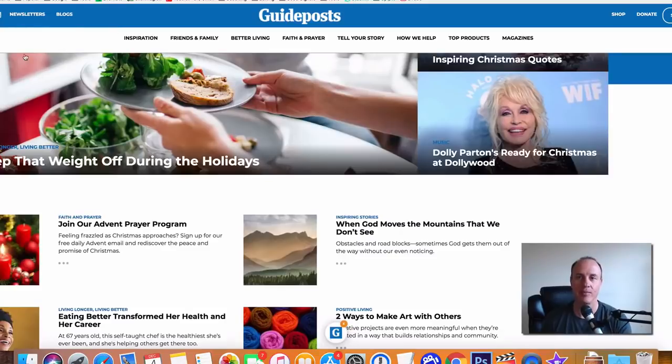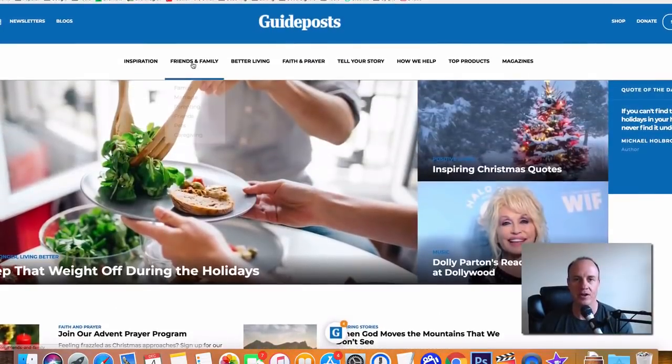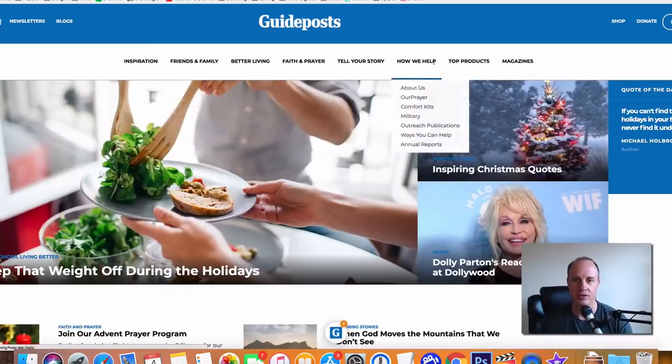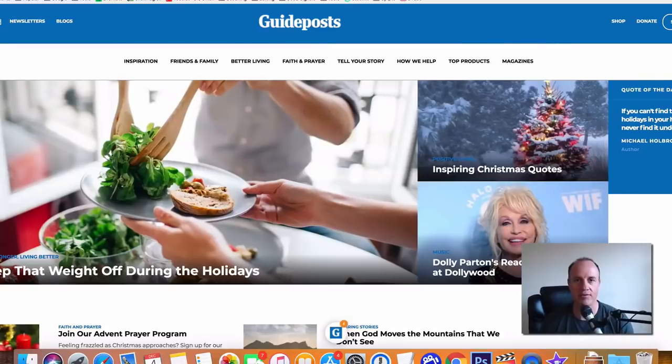So let's start with the first one: Guideposts. Guideposts is going to pay you about $100 per article. If you're creative, you can get on here and submit articles and they will put them up on their website. There are a lot of different areas — you've got family, there's parenting, there's better living. It's going to be a kind of a mix of health and fitness and lifestyle. So Guideposts can be the first one.